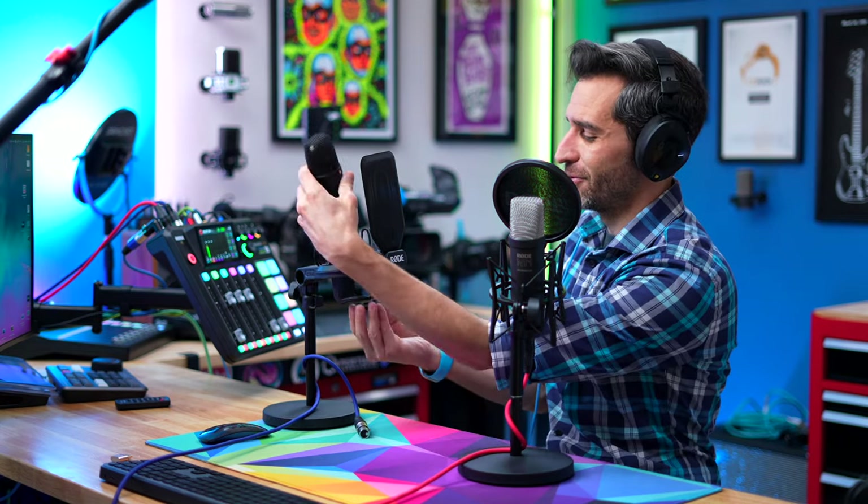Another nice thing about this shock mount is that the screw on the bottom is connected to it. On the old one, when you would take out the microphone, this little part comes off — it's very heavy metal, so if it falls on something delicate, it can actually cause a bit of damage. And if the microphone's not on the shock mount, this is a very easy thing to lose. It's a small detail but really annoying. Really the only thing about this shock mount that's not quite as nice is the pop filter itself, but it still works really well.